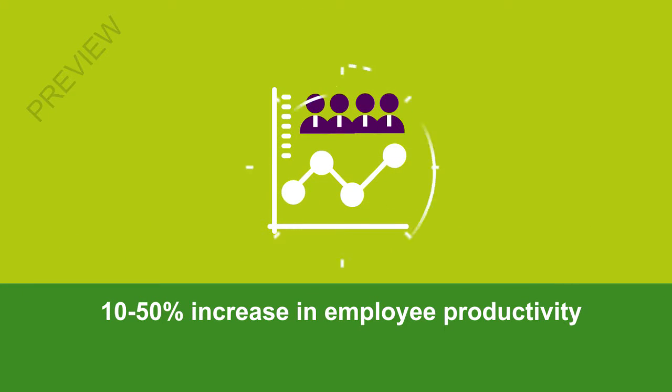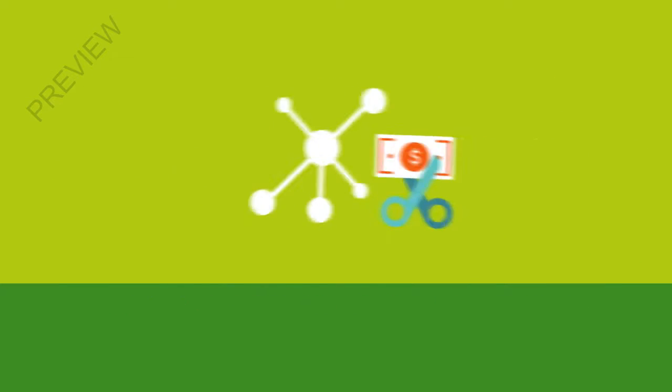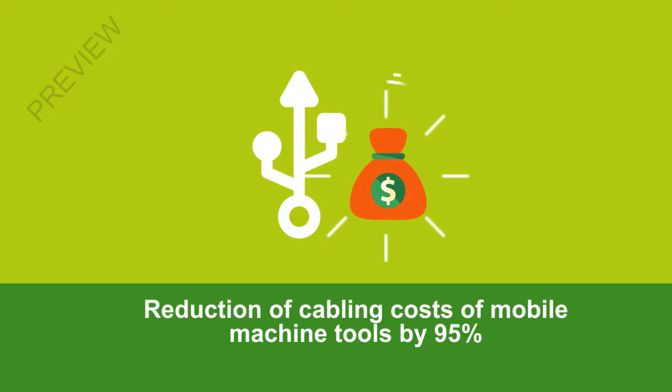A factory that leads to a 10-50% increase in employee productivity, transforms business efficiency by a 30-50% reduction in unplanned downtime, reduces networking costs by 10-15%, and cabling cost of mobile machine tools by 95%.